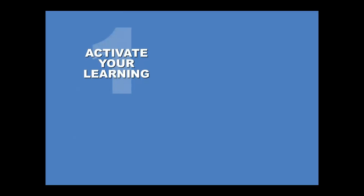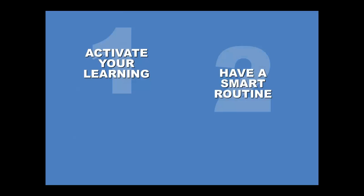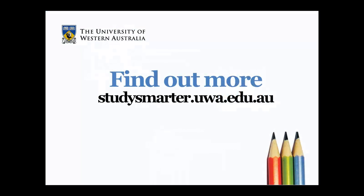So don't forget, to maximize the benefits of studying, you should activate your learning by using a variety of active learning strategies, establish a SMART routine, and set achievable goals. For more study tips and advice, visit the UWA Study Smarter website.